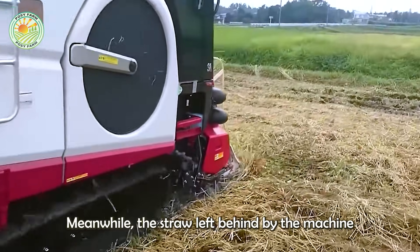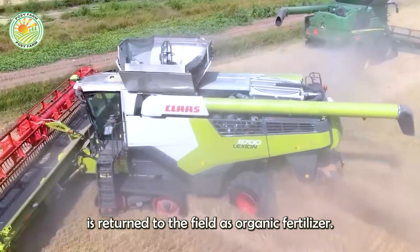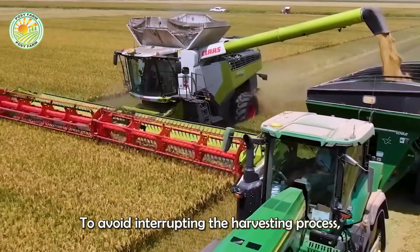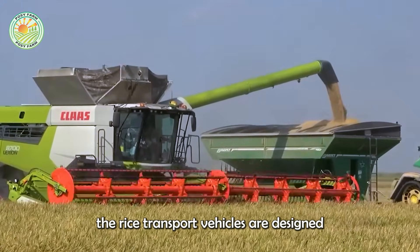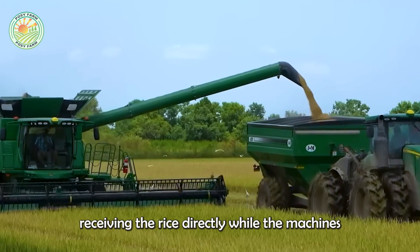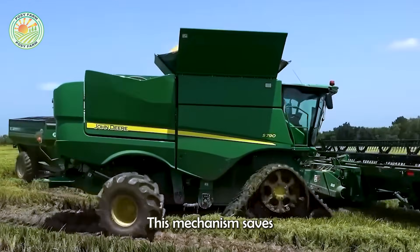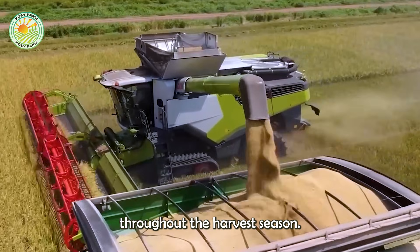Meanwhile, the straw left behind by the machine is returned to the field as organic fertilizer, completing the natural cycle. To avoid interrupting the harvesting process, the rice transport vehicles are designed to run parallel to the combine harvesters, receiving the rice directly while the machines are still operating. This mechanism saves time and maintains a continuous pace throughout the harvest season.